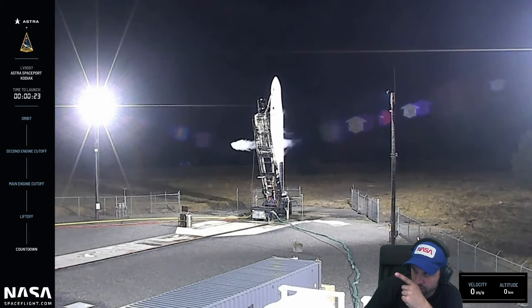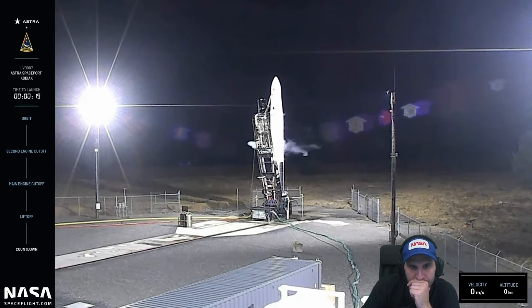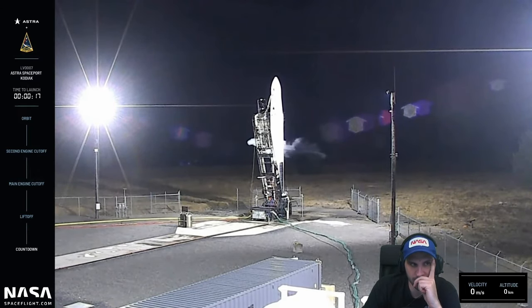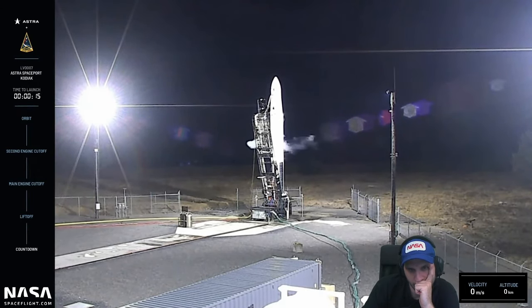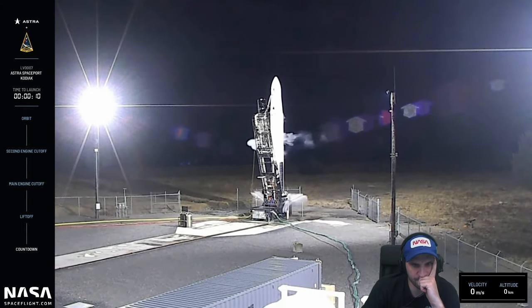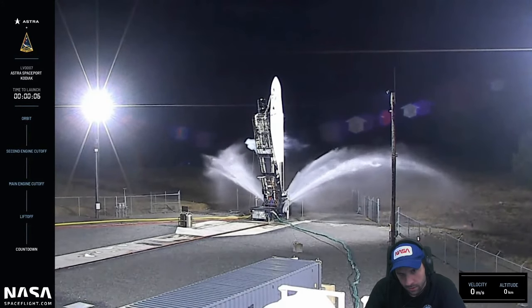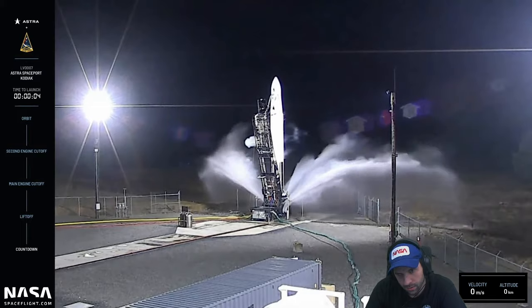Thirty seconds. The lower vent goes to the first stage. Twenty seconds — come on guys, you can do it. Fifteen seconds. Water system on — ten, nine, eight, seven, six, five, four...